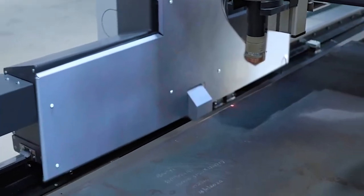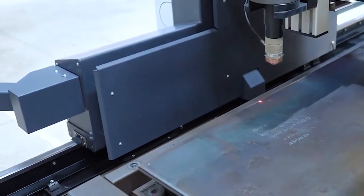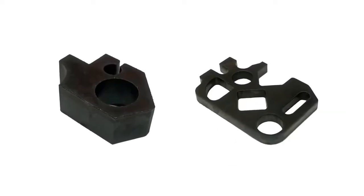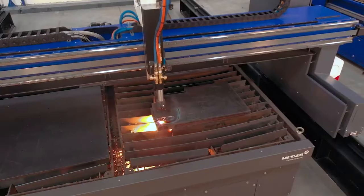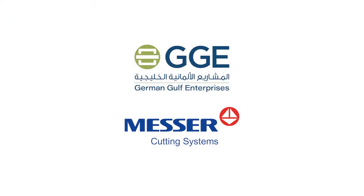Heat protection is available for the machine structure as an option. Messer is committed to providing the highest level of customer service and support. Messer Cutting Systems — your partner of choice for all thermal cutting needs.